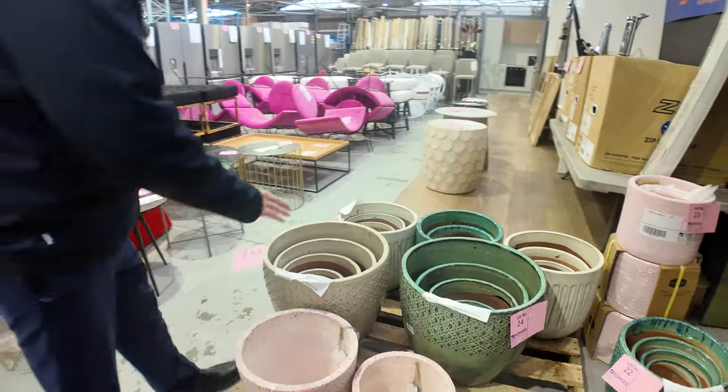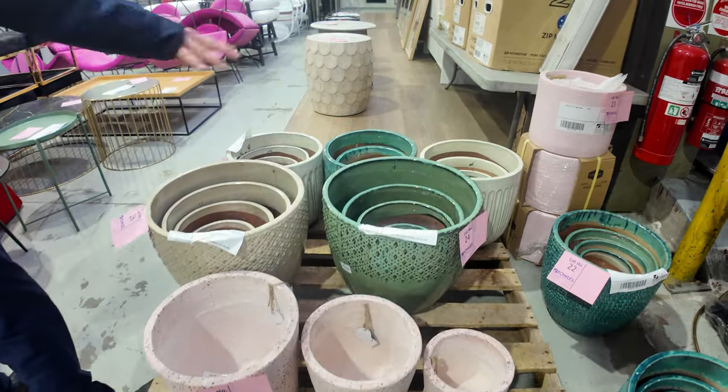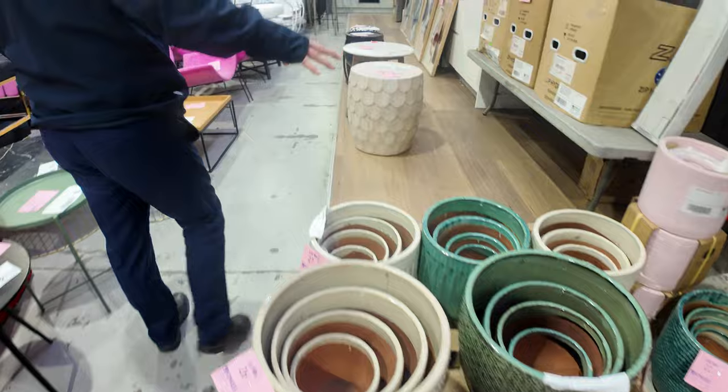I think they're looking for about $50 starts on these beautiful glazed pot sets — a set of four pot sets. So they will all sell out at $50 starts. Very, very nice.